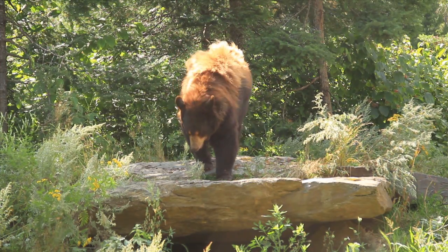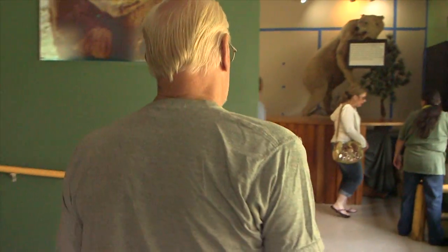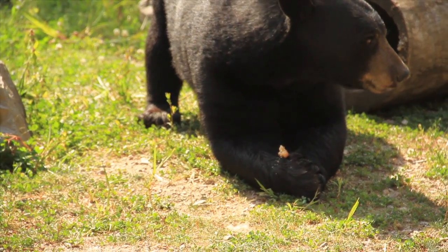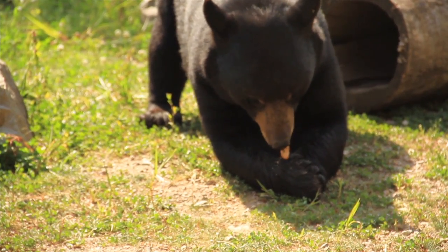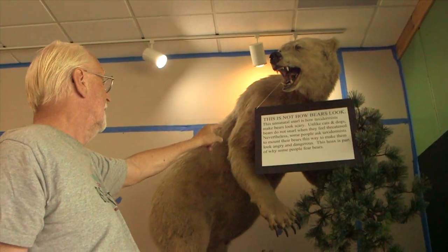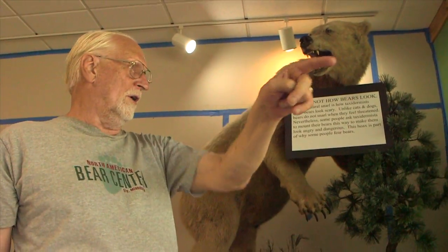The most frequently asked questions are answered here. Our goal is to replace misconceptions with facts from the decades of research and to just have people have a better understanding of these tremendous animals. People come over this way and the first thing they see after they saw the real bears is this bear with this unnatural snarl on its face. So the first thing that they see is this sign saying this is not how bears look — and they believe it because they just saw the real bears.